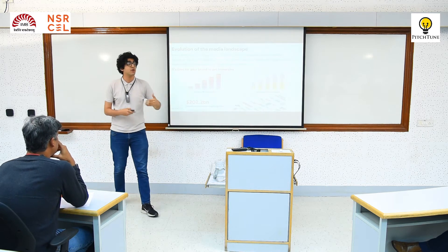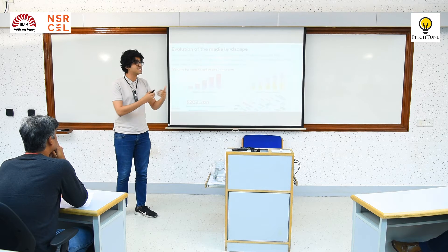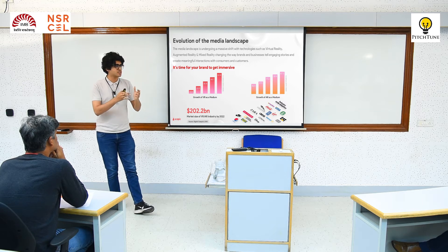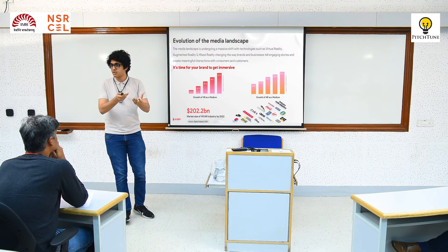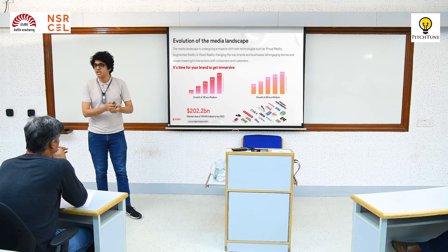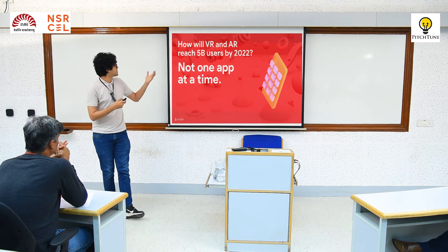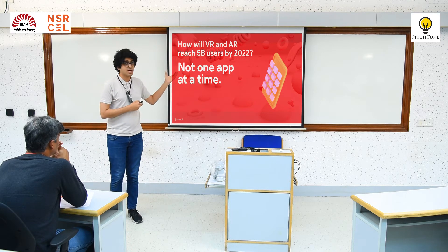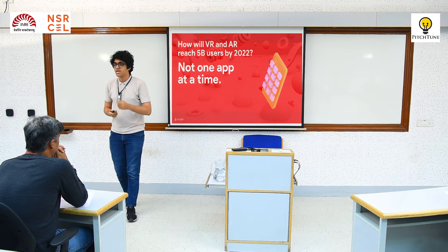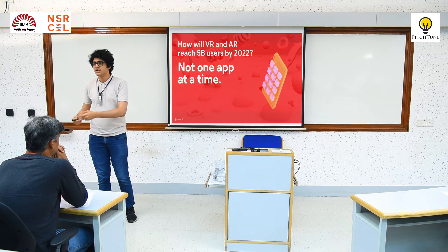They use it for Facebook marketing or Instagram marketing — they create filters and particular campaigns. But none of them have directly put something on their website. Amazon is now enabling AR directly on their platform where they allow you to see the product, but it doesn't work across all devices — it's only in the US right now. If AR and VR are going to reach 5 million users by 2022, it's not going to happen one app at a time. Currently, if you need to see something on the Ikea app or Amazon, you need a separate app installed.